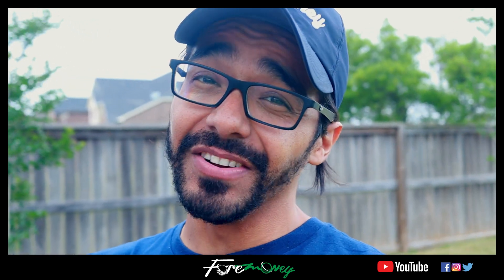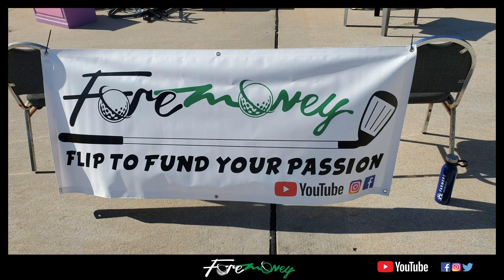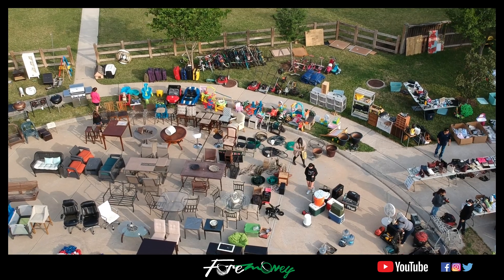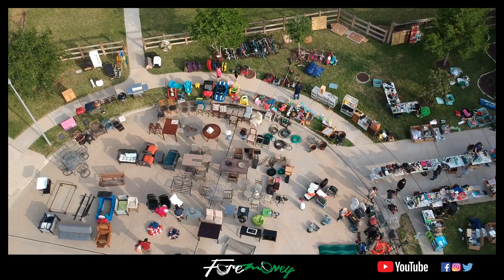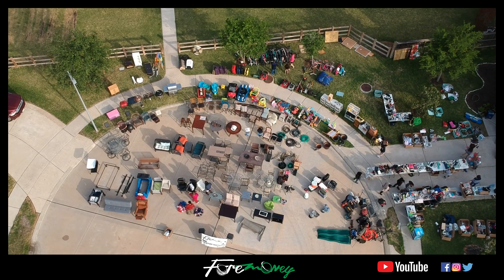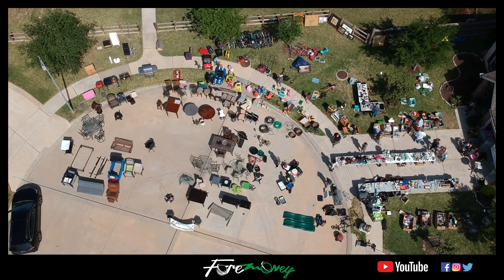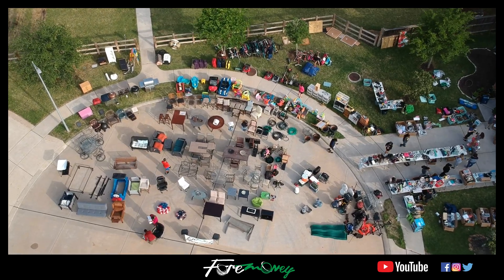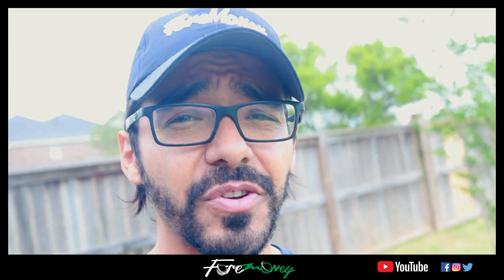We had a ton of fun and I could not have done any of this without their help. This video is just gonna be the setup of this massive garage sale. If you want to know how the garage sale went — where we had over four thousand dollars in sales — I'll leave a link down in the description and tag it at the end of this video.